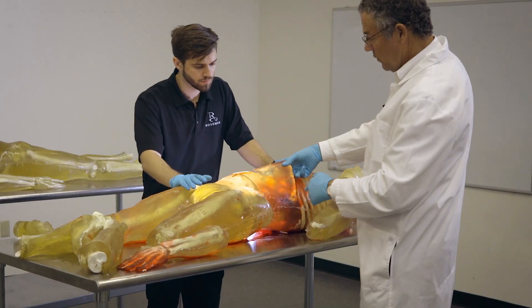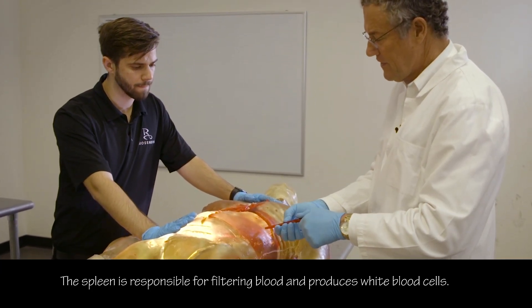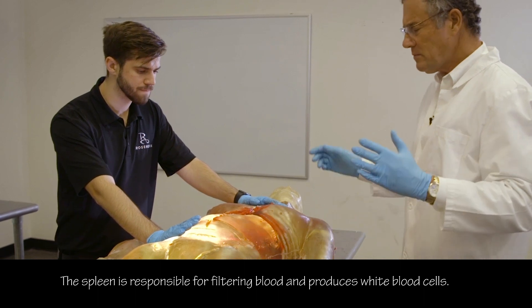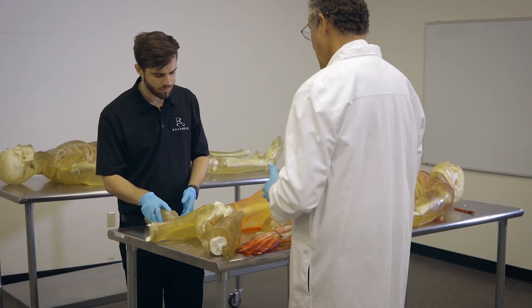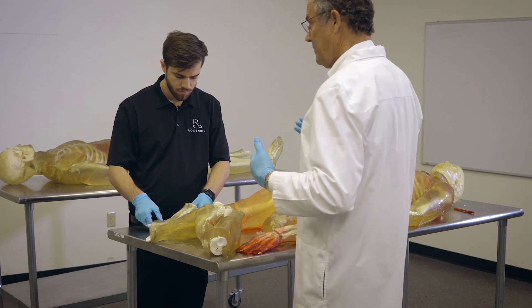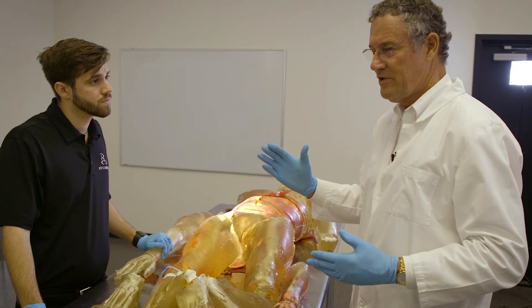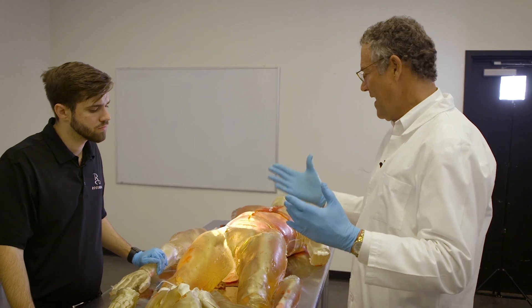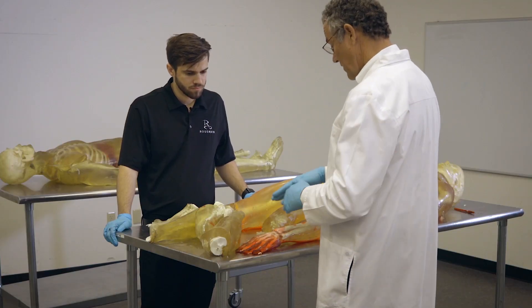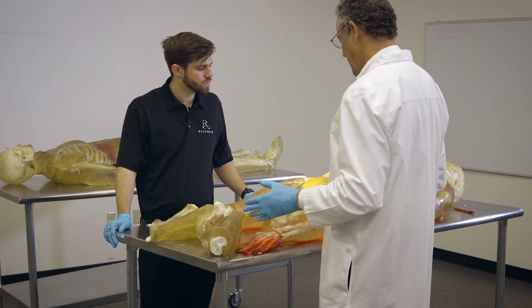Right under the left lower anterior rib cage is the spleen. The spleen can continue to hemorrhage internally. The violent nature of this fall — the fact that the trauma occurred instantaneously and by direct or indirect force — was transmitted to multiple parts of the body.